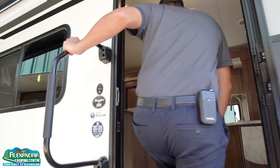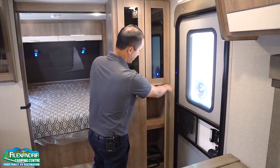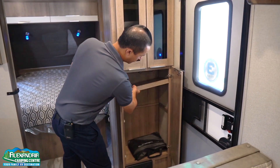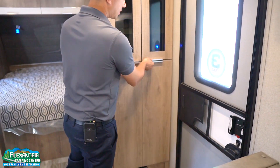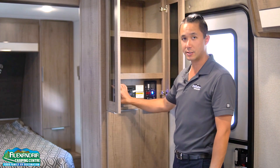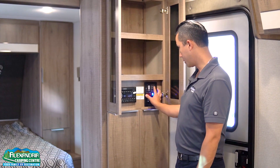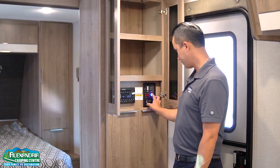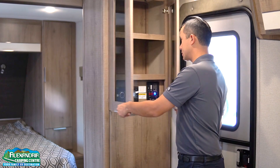Nice grab handle to get in. On your way in, you'll notice there's a nice cubby for shoes and a closet which is convertible — you can remove the shelf and hang your jackets and have storage for all your stuff. There's another cabinet with more storage above. This hides your Jensen Bluetooth audio system, and you have your panel with all your readings: ceiling lights, gas, electric, hot water, slide-out and awning buttons hidden away.